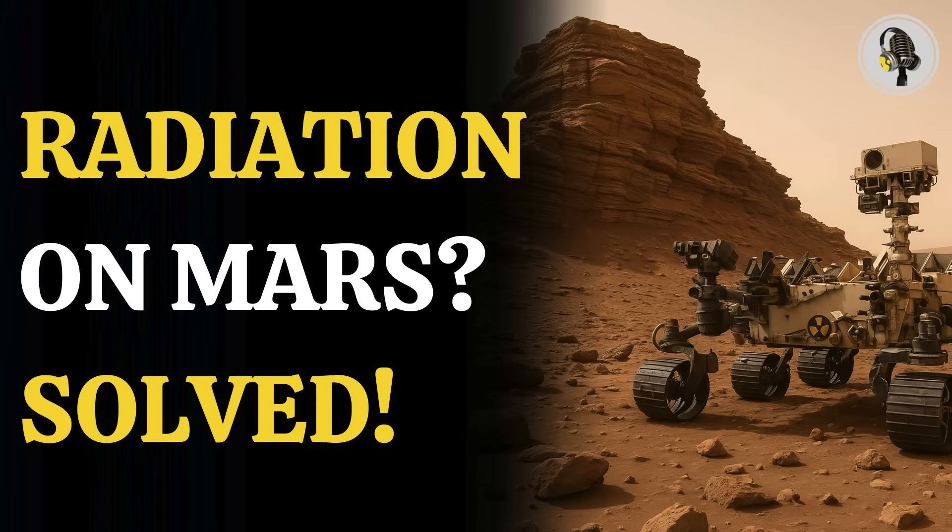Welcome to our podcast, where we explore fascinating stories and ideas from various fields. In this episode, we explore a new way to shield astronauts from Martian radiation.